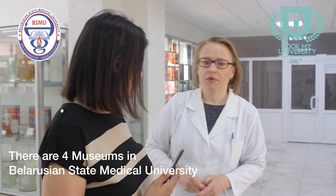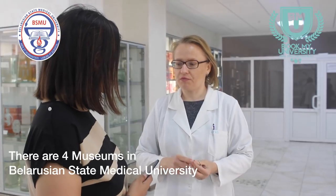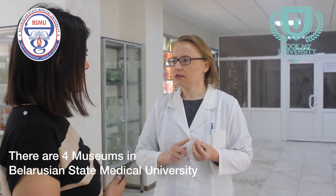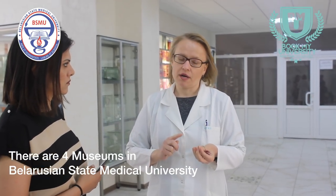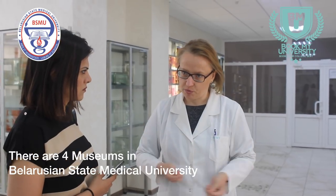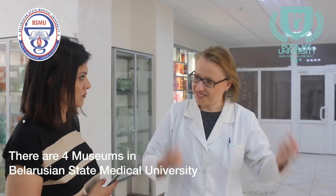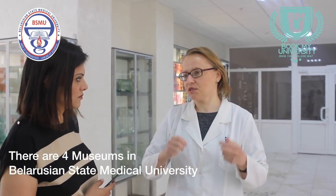In the second museum, it shows arteries, veins, lymph vessels, lymph nodes, and peripheral nervous system — especially sympathetic and parasympathetic parts, the vegetative nervous system. And the third museum shows the bone system, bones, some joints.